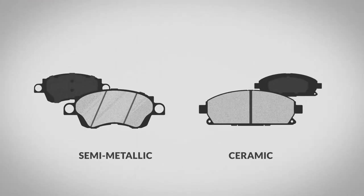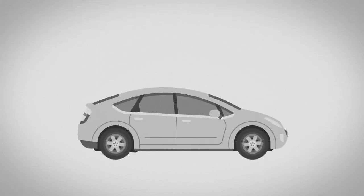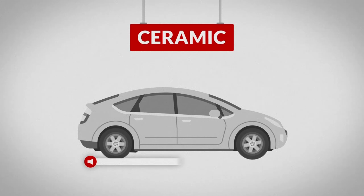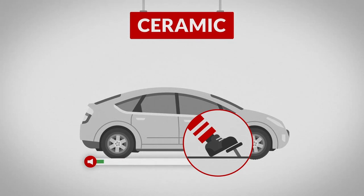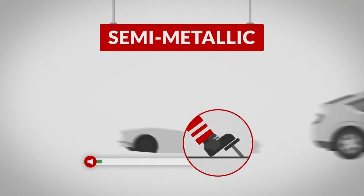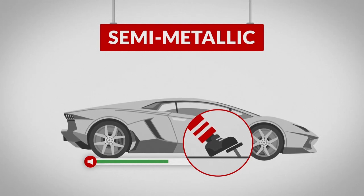Brake pad materials like semi-metallic or ceramic are vehicle-specific and will come with their own set of pros and cons. Most new passenger vehicles are equipped with ceramic brakes. Ceramic brake products are quieter, create less brake dust, and have a smoother pedal feel. Semi-metallic brake pads are typically found on trucks, SUVs, or performance vehicles, providing more robust friction to meet heavier-duty braking needs.